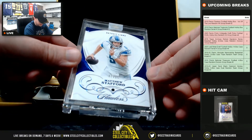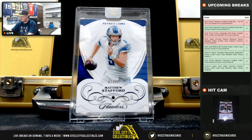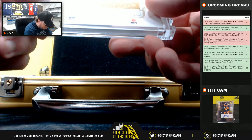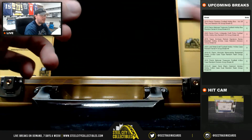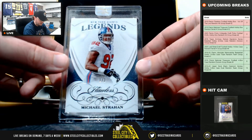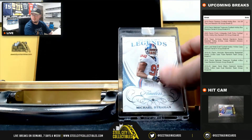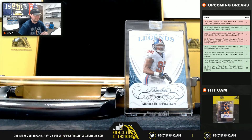Next up we're going to have Sapphire, Matthew Stafford, numbered 1 of 10. It says worn slash used. And we have a Legends Diamond, Michael Strahan, numbered 1 of 2. Strahan Diamond, 1 of 2.